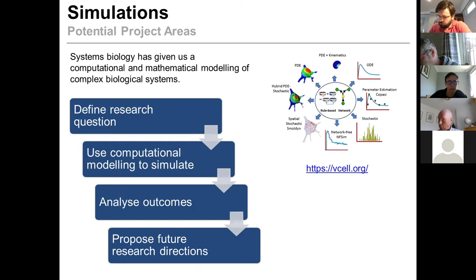Simulations were mentioned to us, and I hadn't really thought about this until Monday. Systems biology has given us a vast number of computational and mathematical models of biological systems. Quite a lot of these models are open access, and the programs that run them can be downloaded locally, analyzed, and manipulated. If you can find the right model, you can define your research question, model it using existing computational software, analyze the resulting outcomes, and potentially write up how you would then follow that up with biological experiments — and that could be the basis of your thesis.